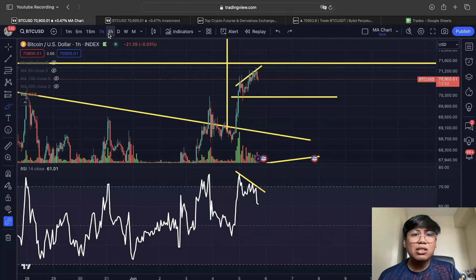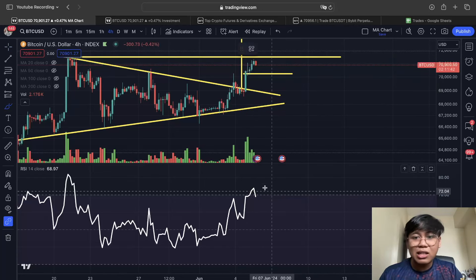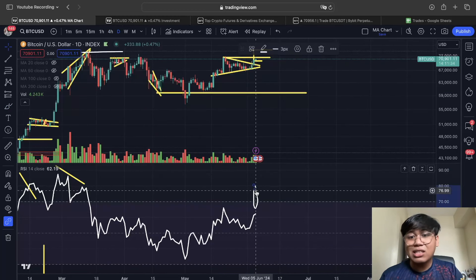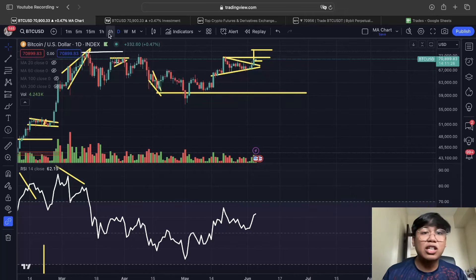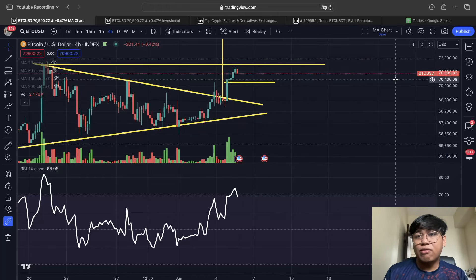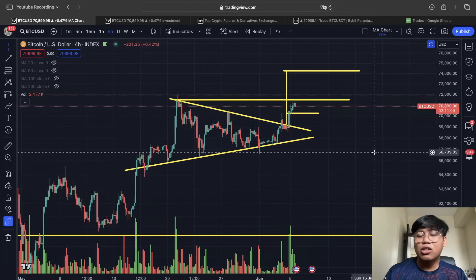Looking at the 4-hour time frame, we're currently in an overbought area on the RSI, meaning there are going to be sellers at the current price action. However, looking at the daily time frame, the RSI is not yet overbought, so we can still see Bitcoin go much higher within the next few days. What I'm expecting is for Bitcoin to rest a bit first before we go to the final target around 74,200.